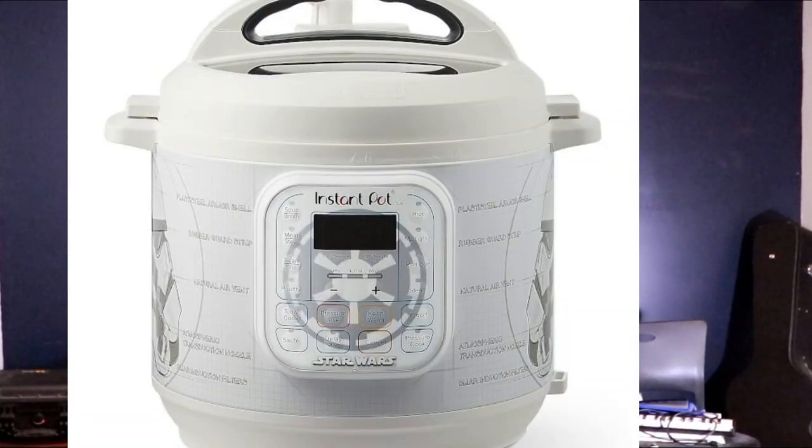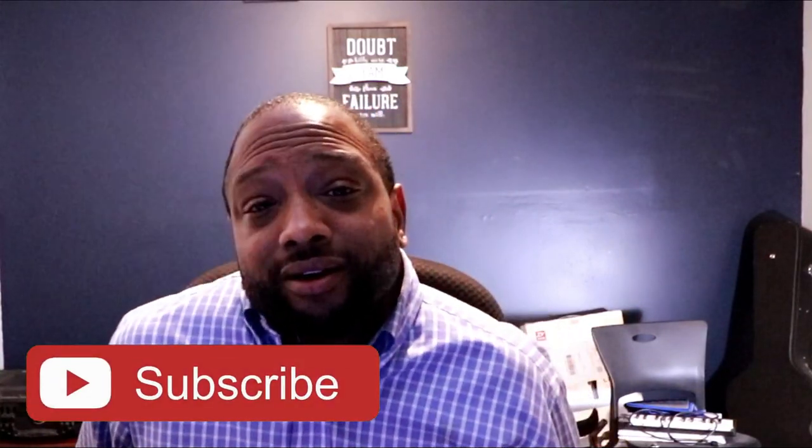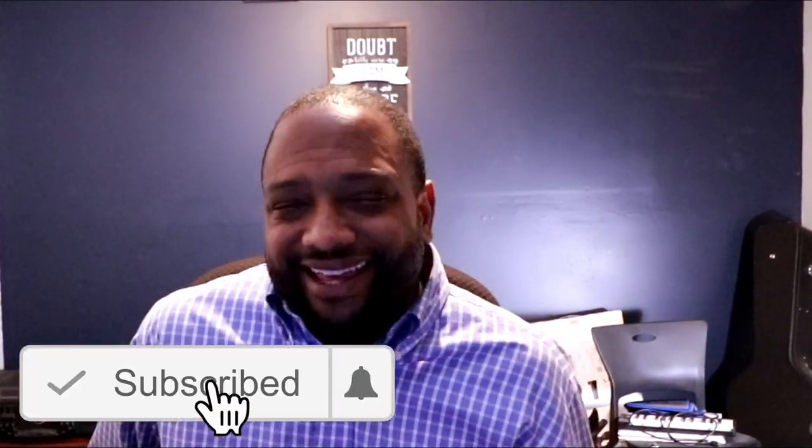This whole lineup from here on are six-quart Instant Pots with 13 built-in programs. Up next is the Stormtrooper six-quart Instant Pot model. This white and gray Instant Pot features a graphic diagram of a Stormtrooper helmet on one side, the Death Star on the other, and the Galactic Empire crest on the front. You can also find great inspired recipes — just look for something to pop up on screen.